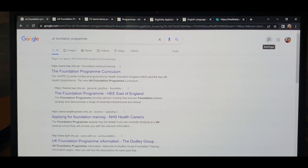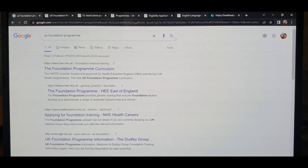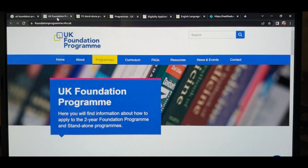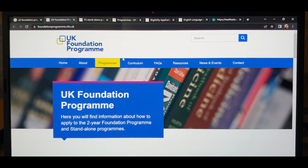You can check out the programs — I will leave a link, especially regarding Malta. Many people receive provisional registration, and after getting this provisional registration you have to go through these foundation programs. Once you have completed the foundation programs, they will accept you for full registration and you can work as a full-fledged doctor. You can search on Google for 'UK foundation program' and you will find the relevant links. There is a special website dedicated to the foundation program.